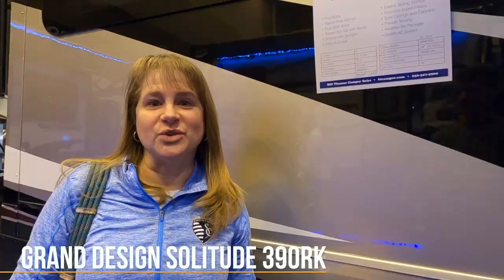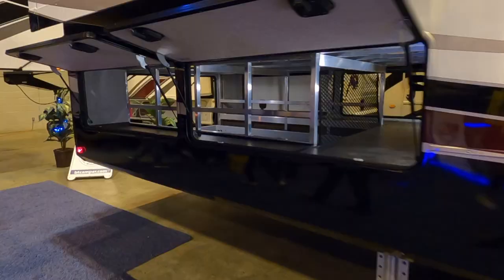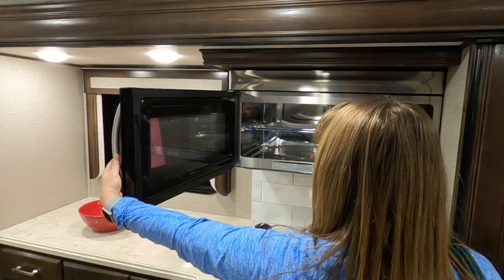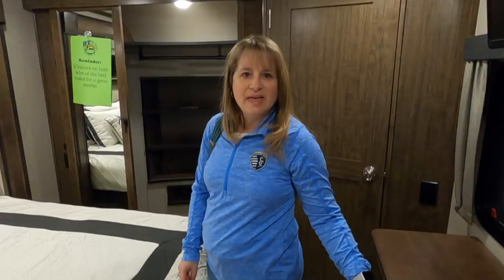I am super excited to go in this Grand Design Solitude 390RK. It has a rear kitchen — that's going to be amazing. I think I have found the perfect fifth wheel if we want to expand and go larger. This one has a rear kitchen that's just like what I have in my house. It has a U-shaped kitchen with an island in it. And because this is the raised rear kitchen, underneath on the outside there is a huge storage compartment where we can actually slide our bikes underneath it. This is awesome. It has an induction stove and oven.